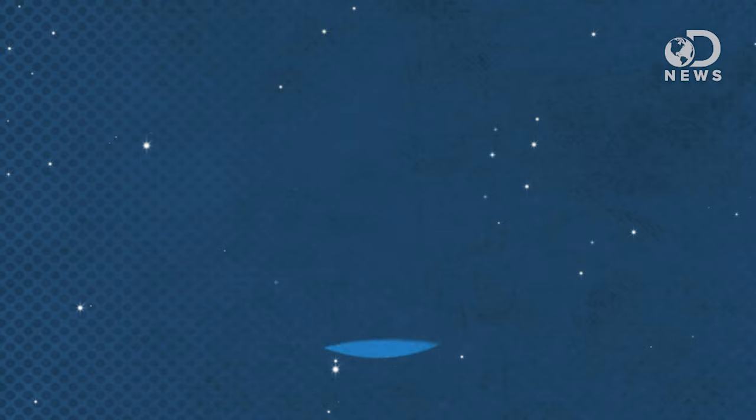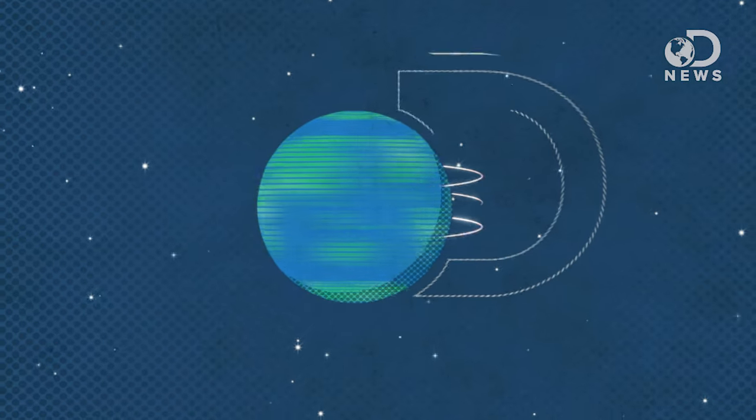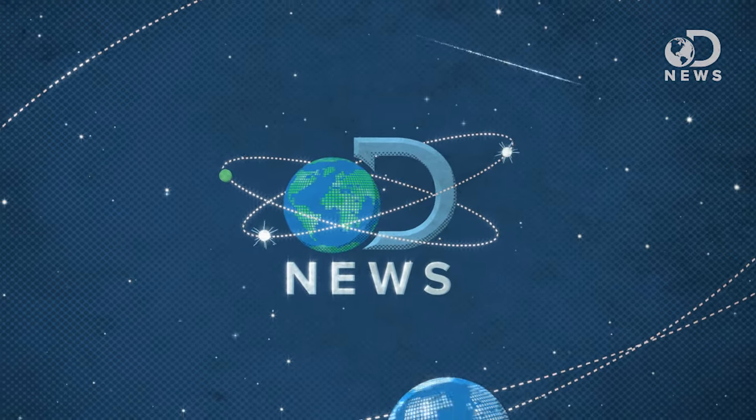Hey, you! Over there! I can see you! Where you ask? Everywhere! Cause I can just pull it up from a satellite. Hey gang, Trace here for DNews.